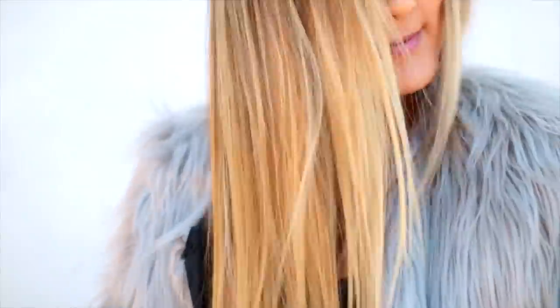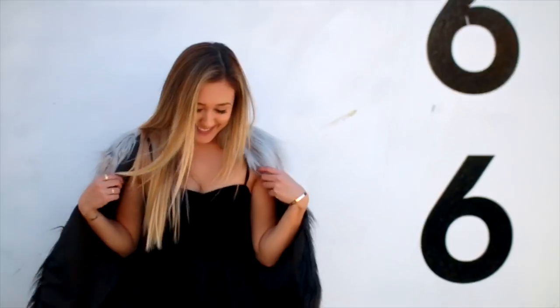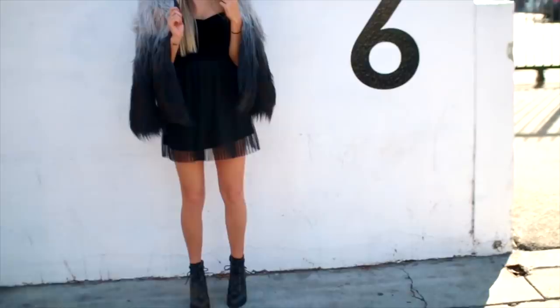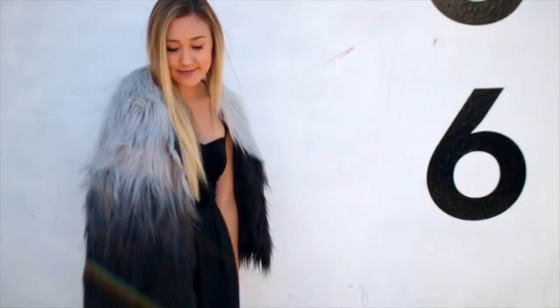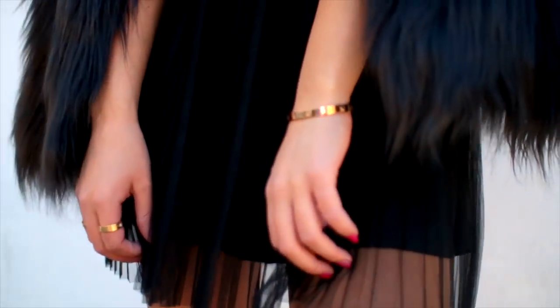This first outfit I'm actually so in love with. I've paired this really cool gray ombré faux fur jacket with a more formal black dress, which could make for a really great outfit for New Year's Eve. The top portion of this dress is velvet, the bottom half is a flowy sheer fabric, and I feel like it's a really great mix of textures with the faux fur as the top layer.